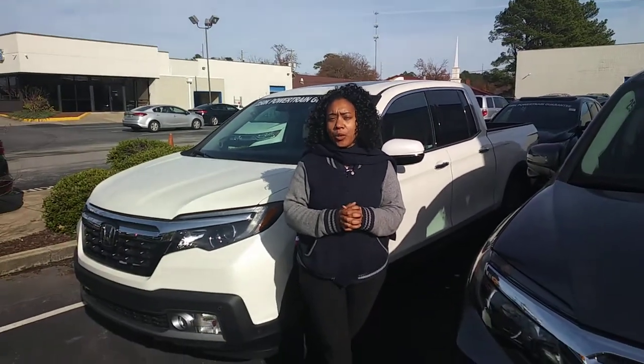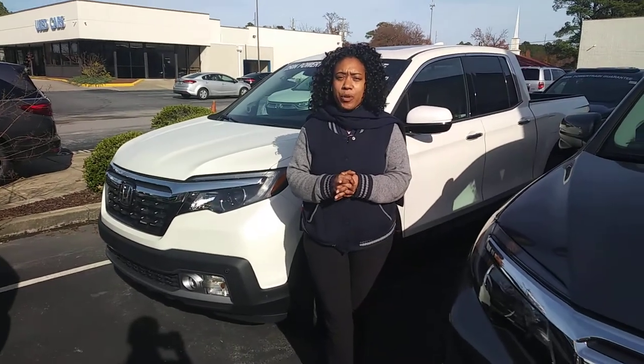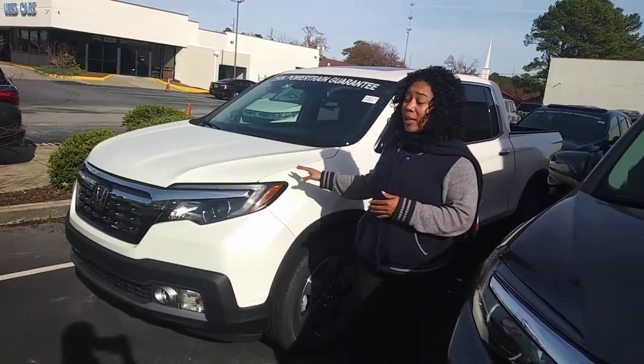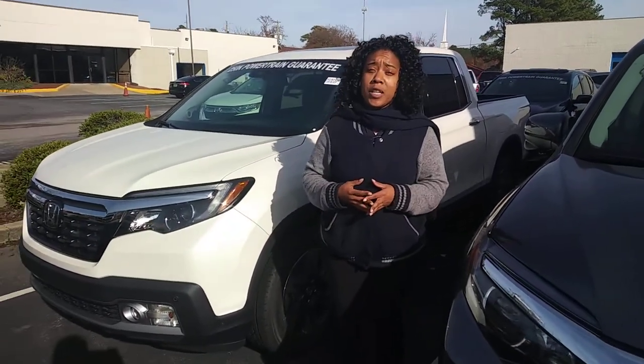Hey Jay, this is Mary Williams over at Tamron Honda. I am your assigned USAA Auto Buying Advisor here at Tamron Honda, Hoover. We do have that white chrome RTL all-wheel drive right here on top of the lot — it's pulled up to the front already for you to see in person.